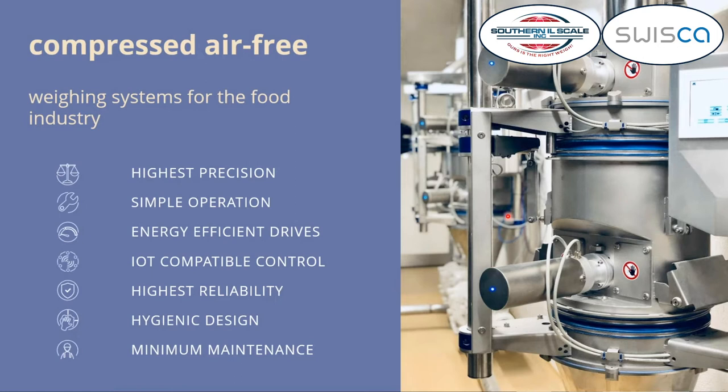Highest reliability is crucial in this industry because you have very long uptimes. They run 24-7, sometimes 7,000 to 8,000 hours a year, so we need highest quality products to achieve this reliability. We also improved the hygienic design — all our scales have openings to access the inside for cleaning and inspection, and only a minimum of maintenance is needed.